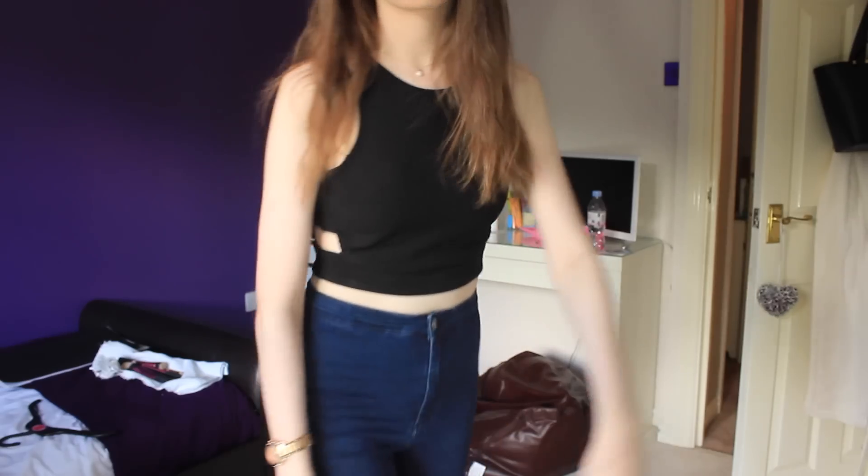Next I got this black crop top that's like a bodycon, so it's tight. It's got these little cutouts on the sides and you can really dress this up. I think it's really pretty — it was £18.